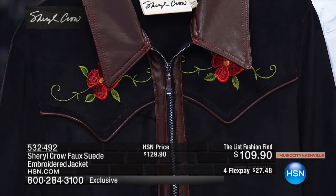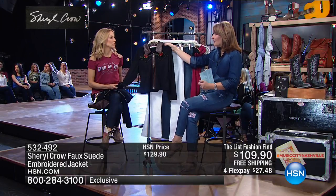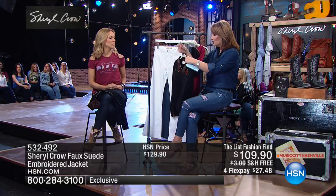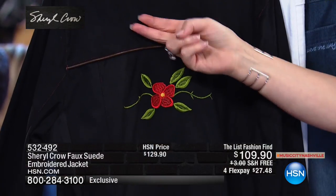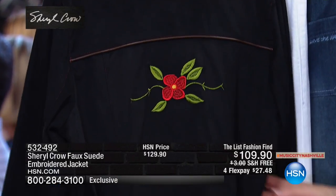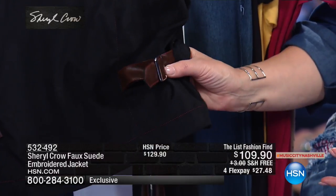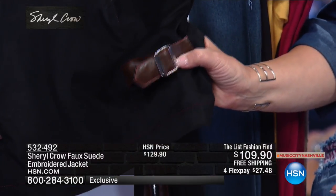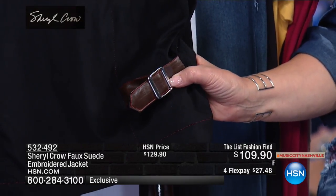The yoke detail looks great on. You can wear it open or zipped up. The embroidery is dropped down in the back so it doesn't hide under your hair — it's a really flattering spot. There are also great little buckles so if you want to cinch that waist a little bit, you have that option. It's $109.90, on four flexible payments of $27.48.